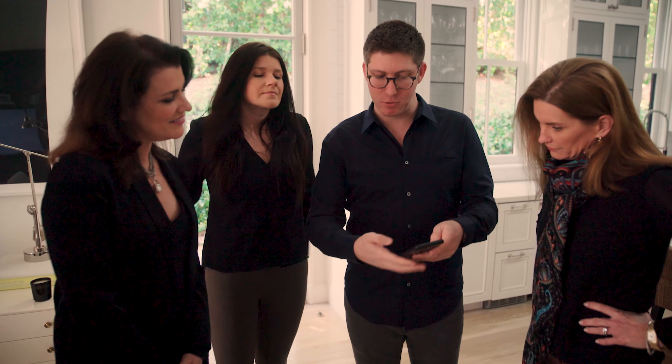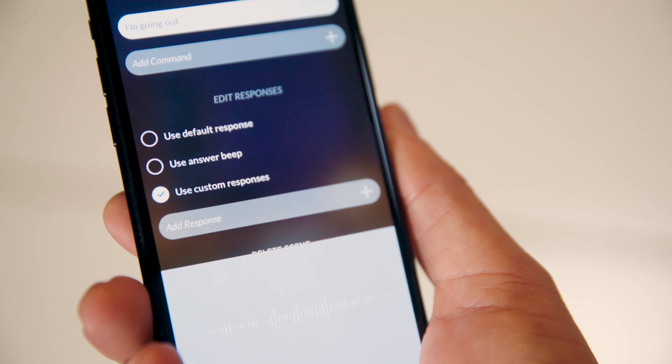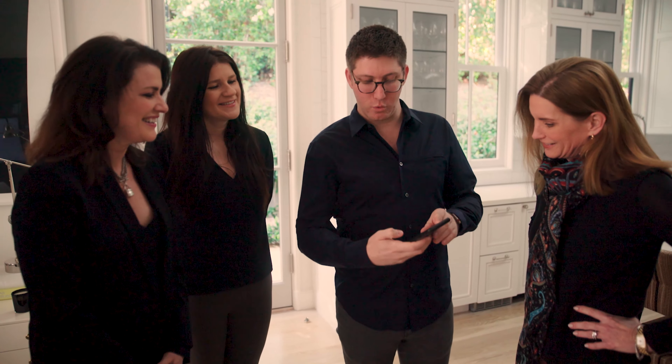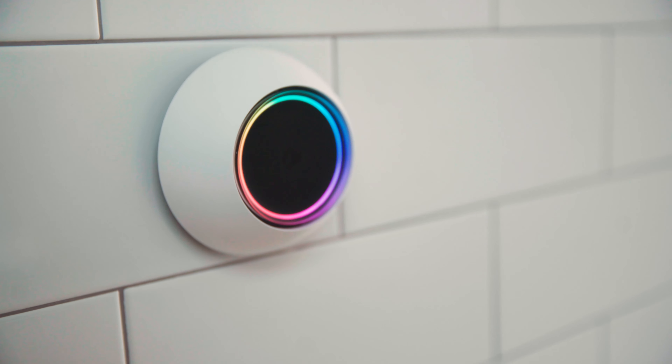I can even go in and give it a custom response. So when I say I'm going out, maybe: have a great time, I'll see you later. And so with that, with no programming — you don't need an AV guy to do it. We say, okay Josh, I'm going out. Have a good time. I'll see you later.